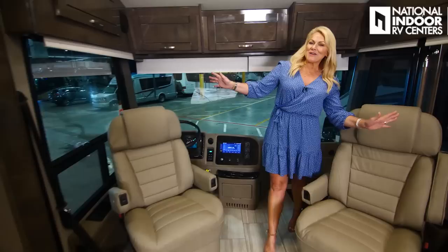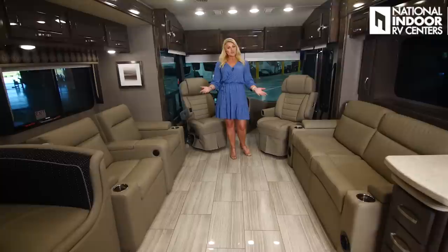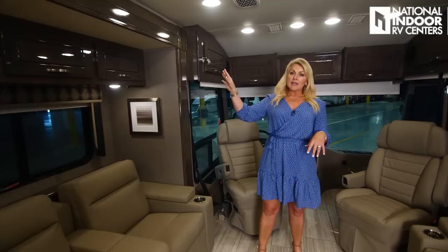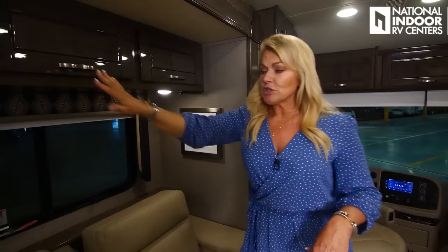Now to my favorite part of every coach — the living room. Isn't this a lovely coach? Notice we've got the porcelain tile floor. This is an entry-level coach, but it doesn't feel entry-level at all. Flexsteel furniture, and the wood is a stonewall gray with Manhattan-style cabinetry — a little more contemporary and just really beautiful. Check out all that storage in the living room — nice and deep — and as I come back here, more storage. We also have four 110 outlets in this cabinet.